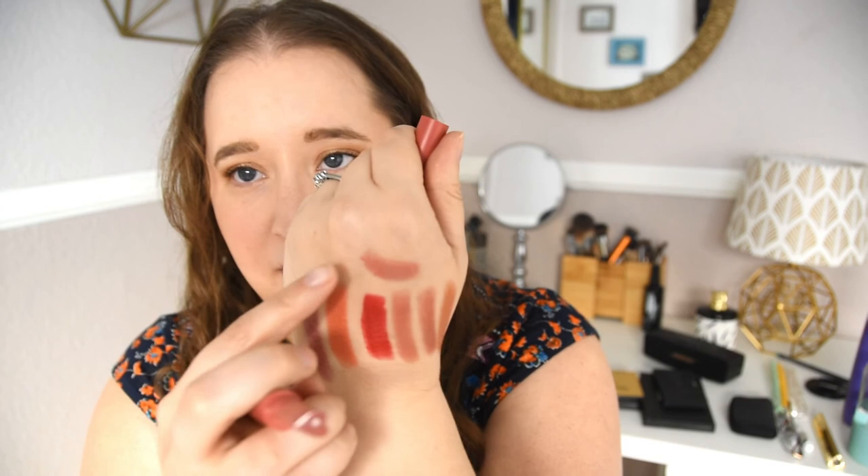That is everything in my makeup collection. I wanted to make this video now because I know I'm getting a ton of gratis soon. These are the things I consider my collection, so when you see my 'will I keep it' videos you'll know whether or not they're going into this collection. That's it for this video — I hope you enjoyed it. Thank you so much for coming back today, and I'll see you guys in the next one!